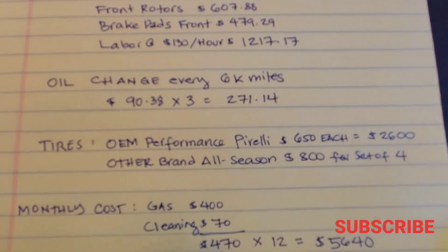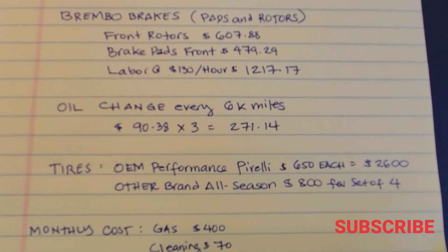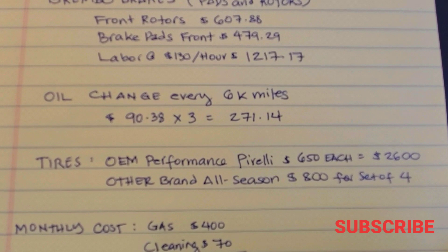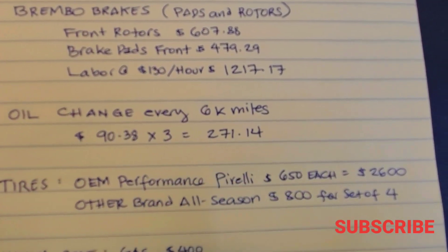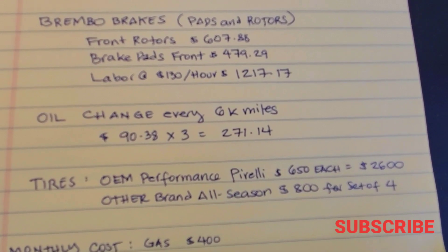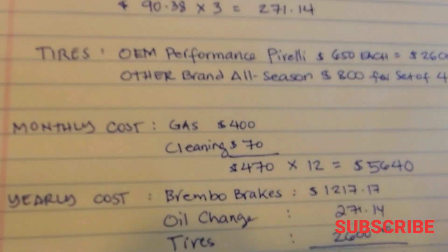Another big expense is the tires. The original Pirelli performance tires wear out easily due to their soft compound, don't ride well when worn, are noisy and vibrate a lot, and cost about $650 each — $2,600 total. However, we switched to another brand that was quieter, smoother, performed better, and cost only about $800 for the set. I researched it based on recommendations from other Jeep SRT owners, so you can definitely save money by skipping the Pirellis.